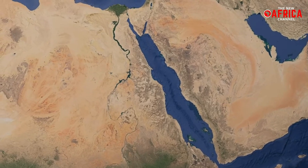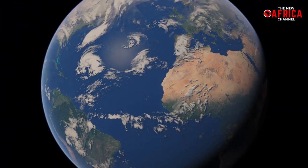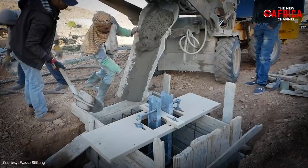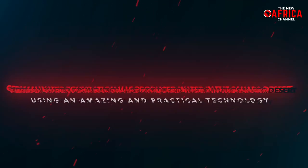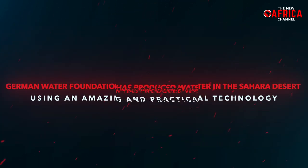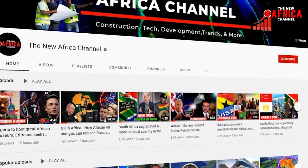So, the idea that water can be found in the Sahara — one of the most hostile regions on the African continent and the entire planet — sounds impossible and far-fetched. Yet, a string of recent occurrences has brought to light some of the most fascinating water harvesting techniques that have proved feasible in the Moroccan Sahara Desert. Join us as we examine how a German water foundation has produced water in the Sahara Desert using an amazing and practical technology. You won't believe what you see — stick with us till the end.